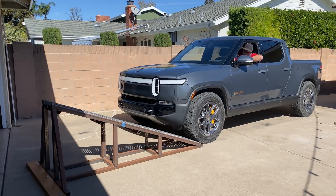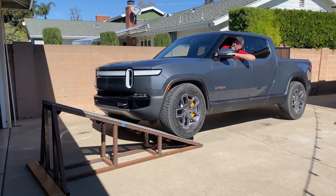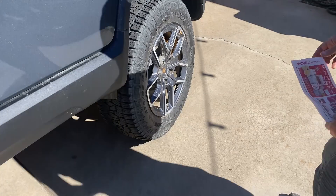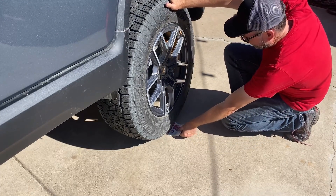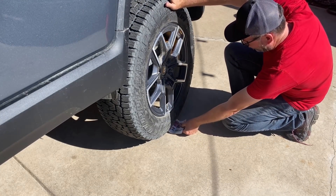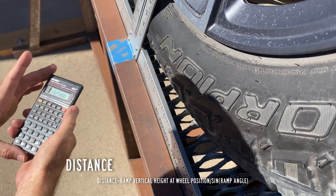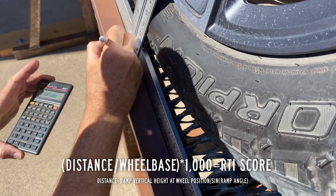Let's see what happens in a controlled articulation situation with a ramp travel index test on my RTI ramp. This is a 20-degree ramp and I'll drive the R1T up to the point where its driver's side rear tire is just barely touching the ground. I'll measure how far it went up the ramp, divide that by the truck's wheelbase, then multiply by a thousand.